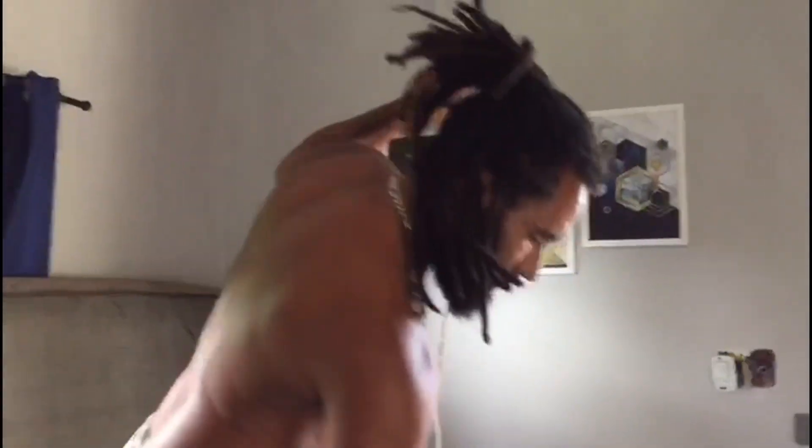Nós vamos usar esse pendente aqui por enquanto. A gente tá usando o pendente por enquanto, até fazer o lado em cima.